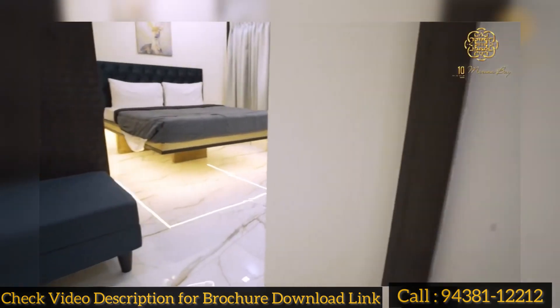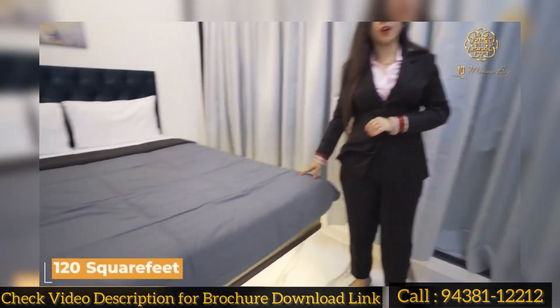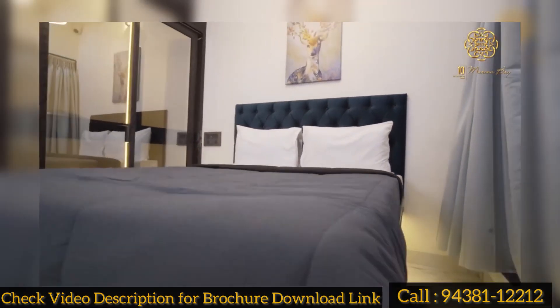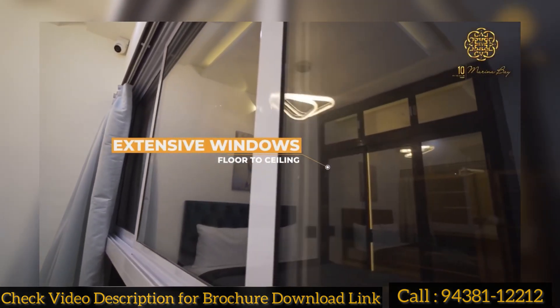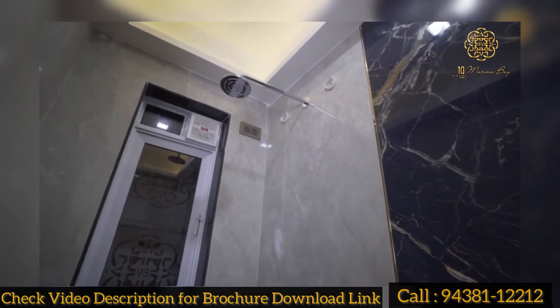This is our master bedroom. It is 200 square feet in size. We have kept a king size bed and a wardrobe. There is also a nice passage here. This is our whole floor-to-ceiling design. This is our attached washroom. All the fittings are Jaguar.